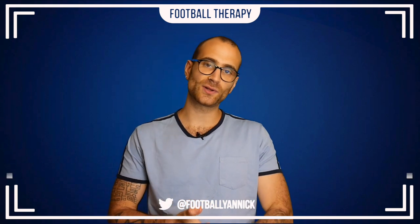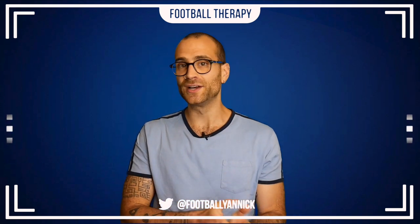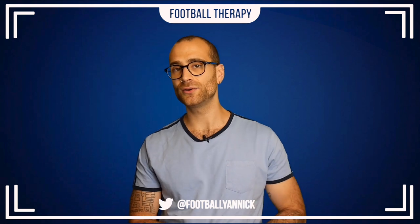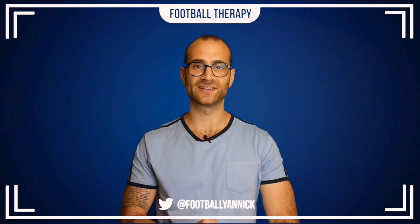Hey, what's going on everybody, welcome back to Football Therapy with me, your host Jan. I hope you lot are doing well and welcome to today's match review of Chelsea's 4-3 win over Reading in pre-season. Quite the pre-season ding-dong — loads of goals, quite a lot of mistakes, but a lot of promising things that happened as well.